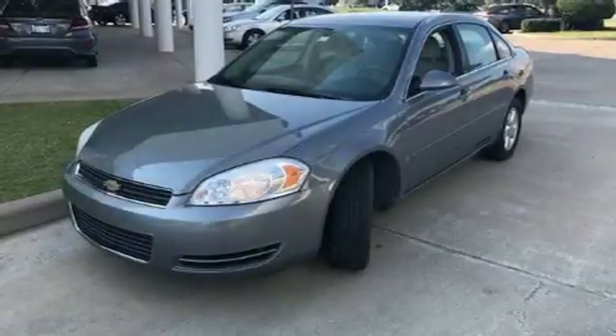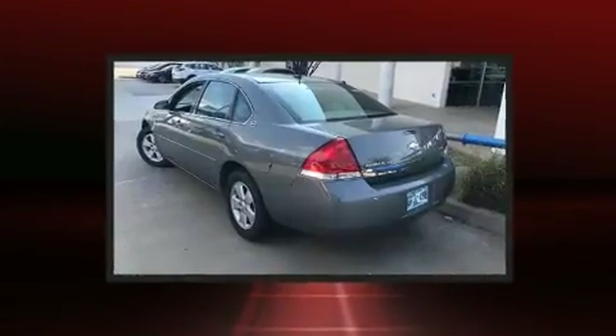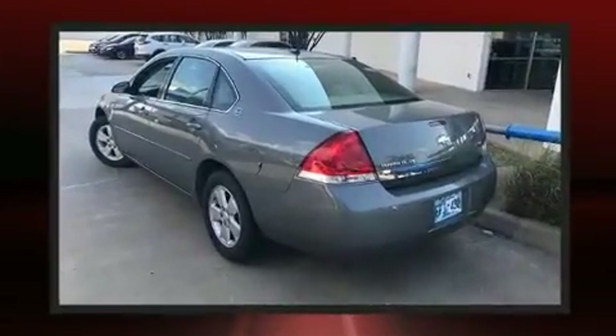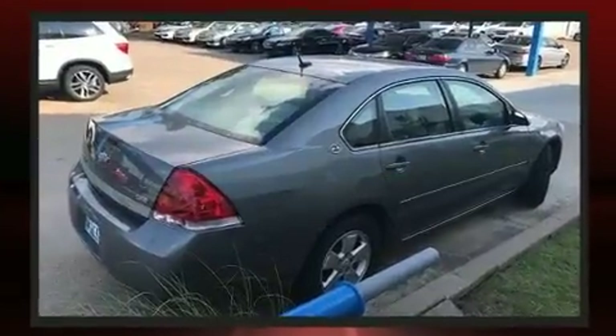You can expect a lot from the 2008 Chevrolet Impala. This four-door sedan provides exceptional value. A 3.5-liter V6 engine pairs with a sophisticated four-speed automatic transmission, providing a smooth and predictable driving experience.